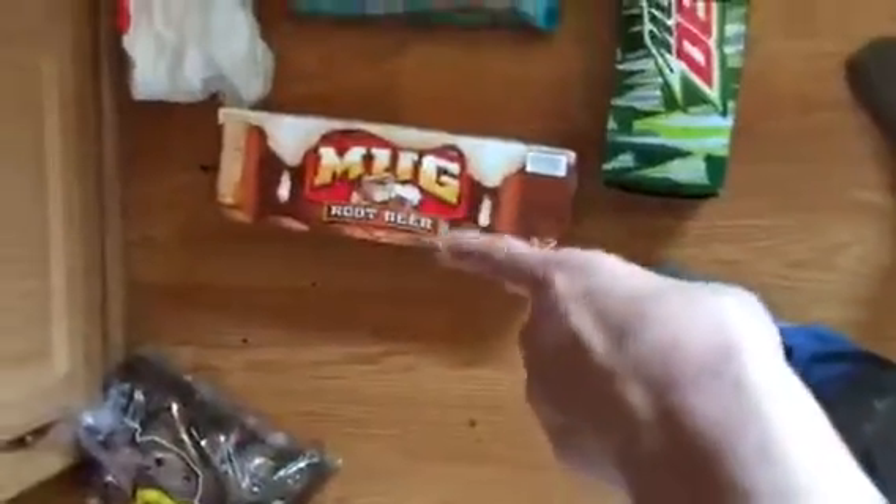I got a cream of mushroom soup, some fruit snacks — Kaylee picked those out — a double pack of hamburger helper, blueberry muffins, some safety lock things, and soda was on sale, three for $8. So I got two Mountain Dews and a mug root beer.